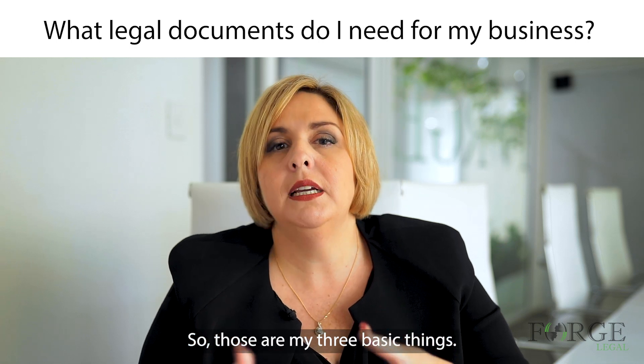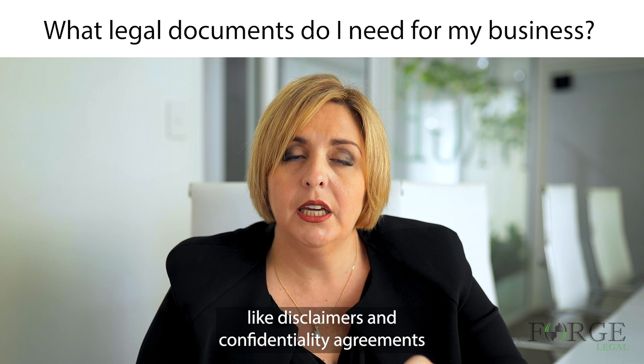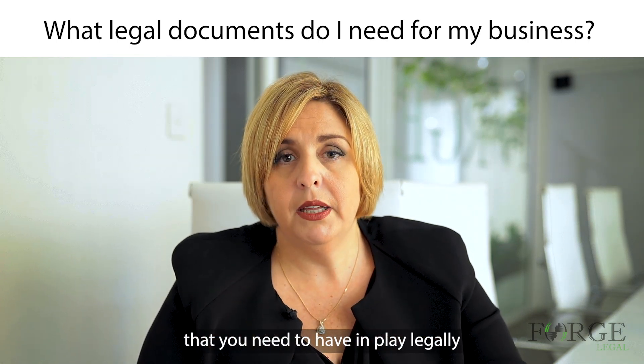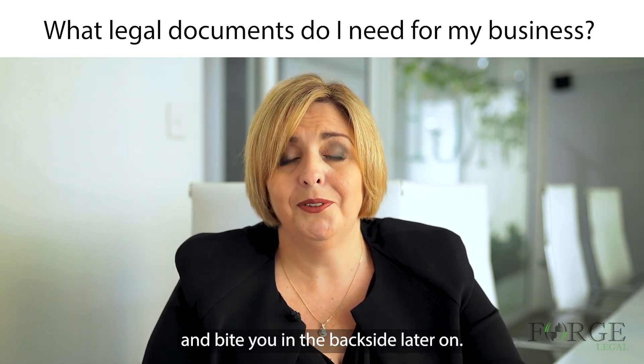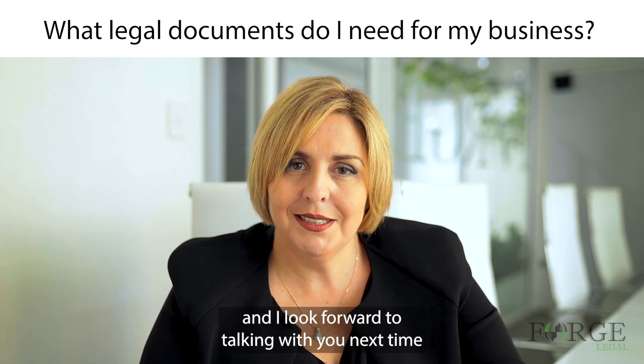So those are my three basic things. There are a lot of other things you can have, like disclaimers and confidentiality agreements, but those are your basics that you need to have in play legally to make sure it doesn't come back and bite you in the backside later on. I hope that's given you some clarity and I look forward to talking with you next time.